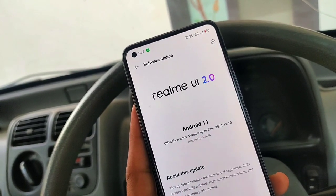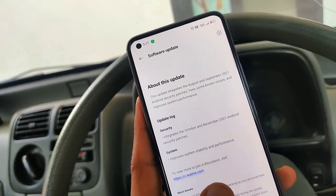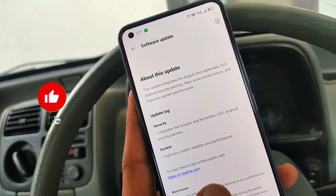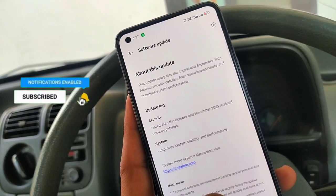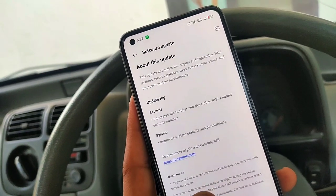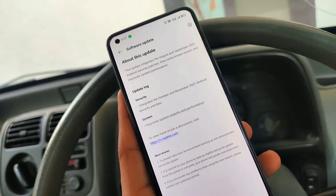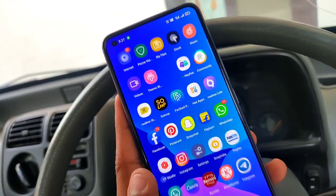The version here is RMX3081, 11-A.44. Also, regarding the security patch, this is the November 2021 update. You will see references to both October and November months in the system. The changelog shows improved system stability and performance — there is not much else listed in the change log.